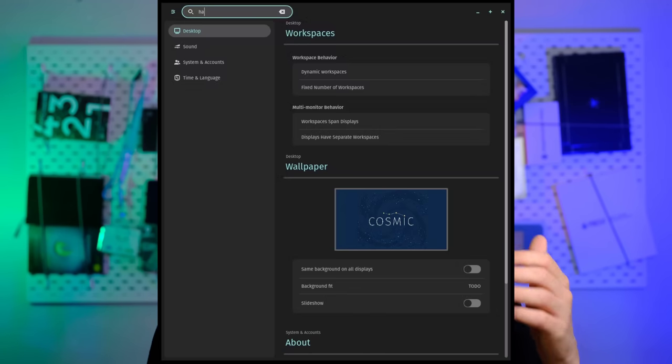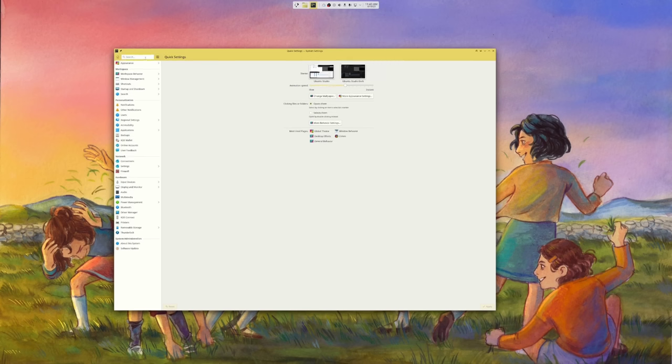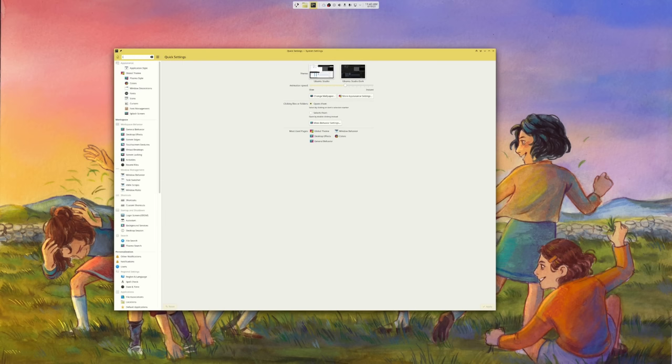Still on the user-facing side of things, there is a search in system settings. What's different here is that the results of the search will be displayed in just one continuous scrollable list of search results from the various settings panels, which is extremely interesting. In most settings apps, you just get a list of the sections and then you have to click on one before being able to change anything. The idea to just display in the search results the content of all possible pages is fascinating, to say the least.